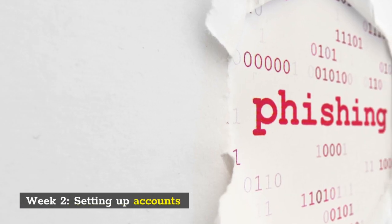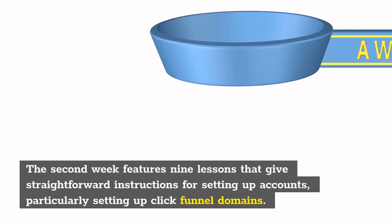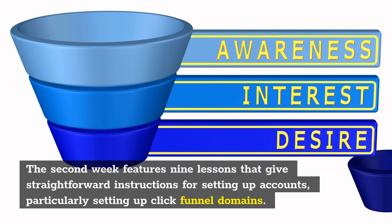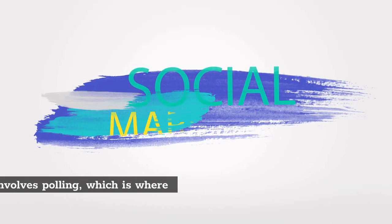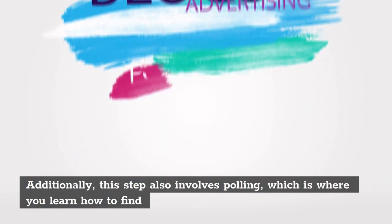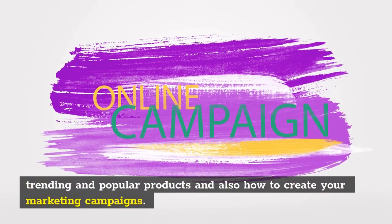Week 2: Setting up accounts. The second week features nine lessons that give straightforward instructions for setting up accounts, particularly setting up ClickFunnels domains. Additionally, this step also involves polling, which is where you learn how to find trending and popular products and also how to create your marketing campaigns.